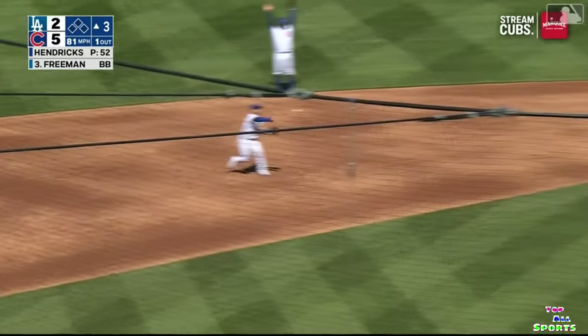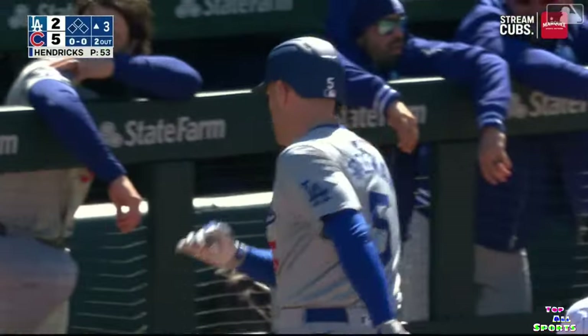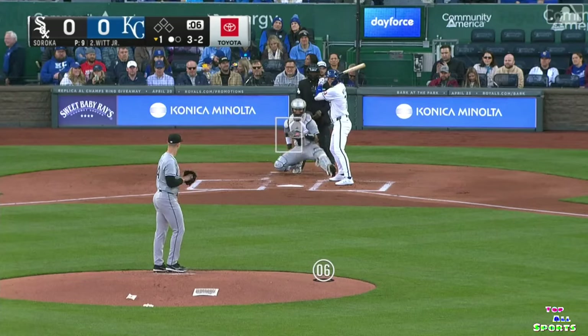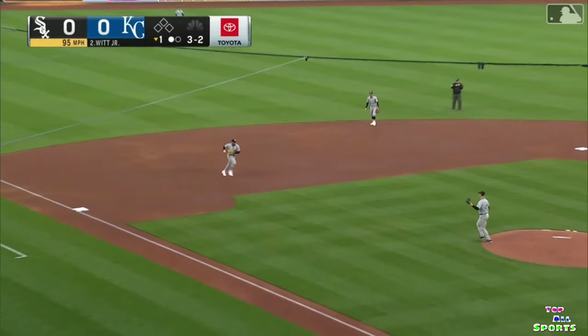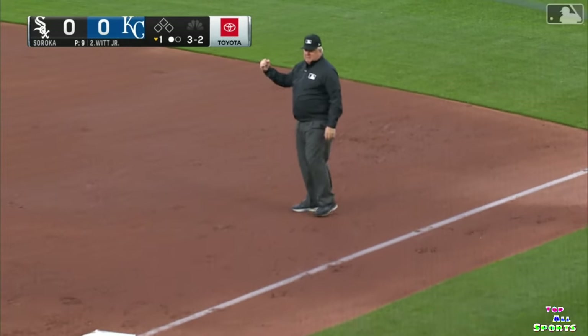Nice play — Madrigal. How about that — he got up and just to make sure throw him out at first. But Nick Madrigal lays it out. Michael Soroka, fastball back off the middle — that went off Soroka to Moncada on the move, and it scooped nicely at first by Vaughn.